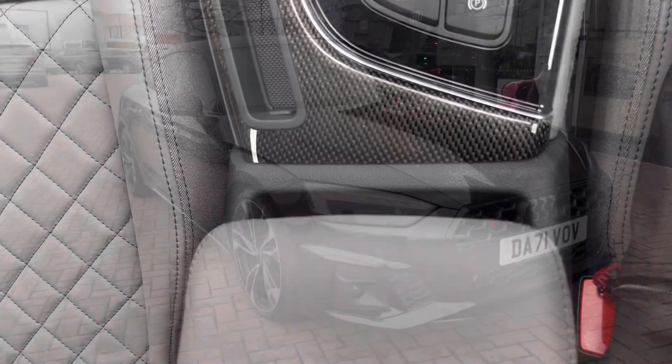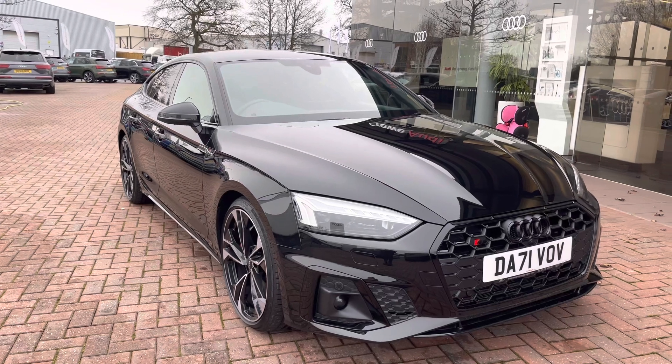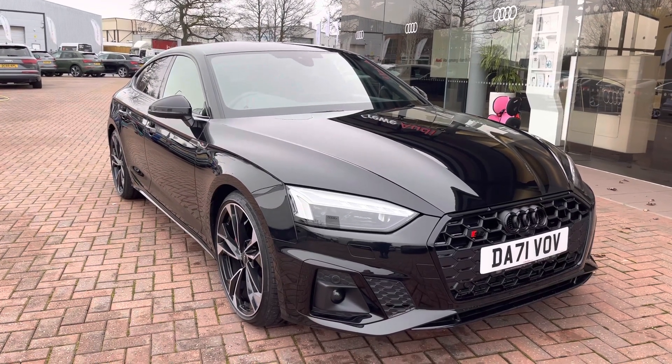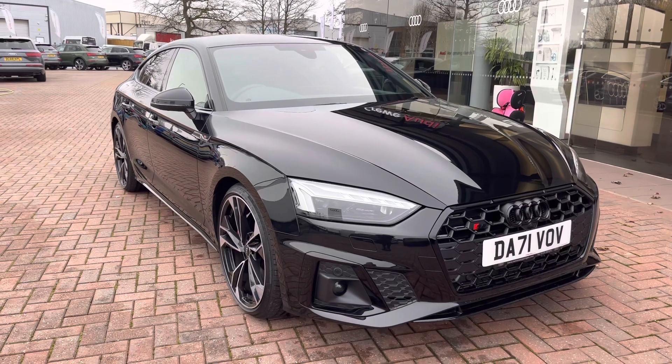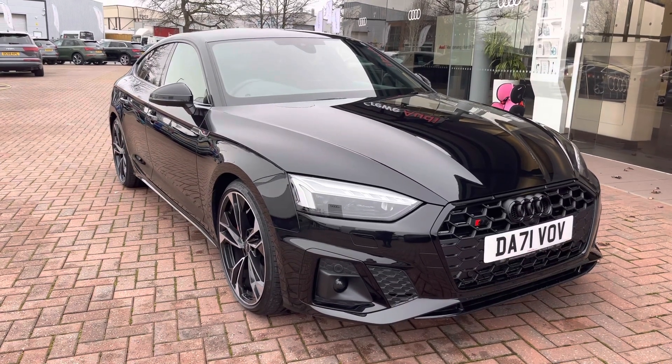Thank you for watching this video on this gorgeous Audi S5, which is part of the Audi approved used scheme. That includes a minimum of 12 months warranty, with longer flexible finance packages available. For a personalised finance quote or to book a test drive, contact us now on 01270 864091. Thank you for watching.